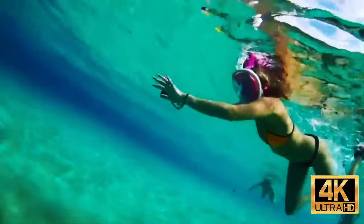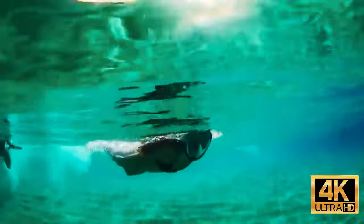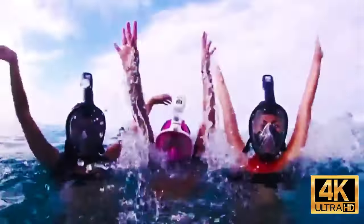The mask guarantees an excellent overview of 180 degrees. In addition, you will not have to bother with the tube as it's built into the mask and doesn't require a mouthpiece. As a bonus, you can attach an action camera mount to the mask. The price is $120.